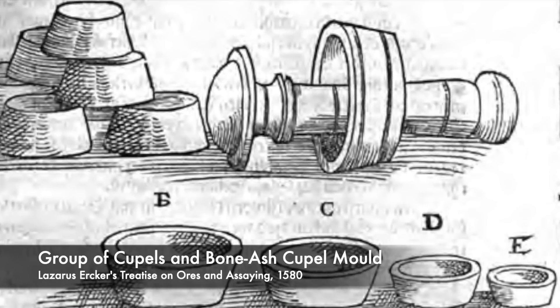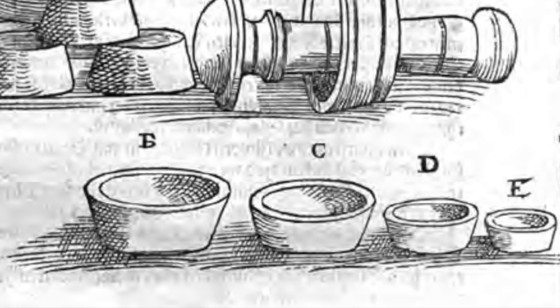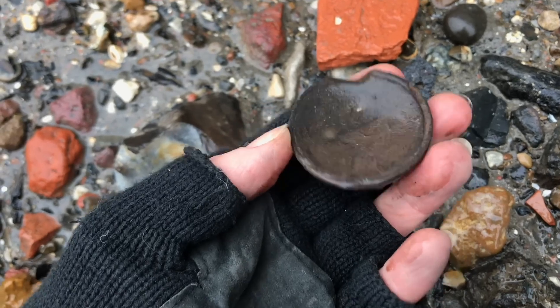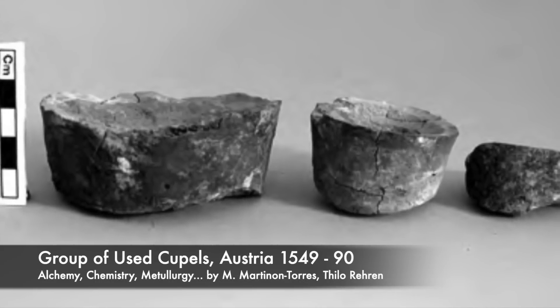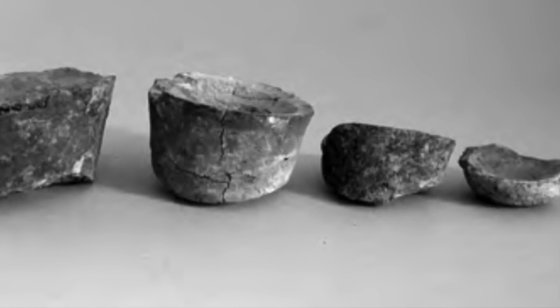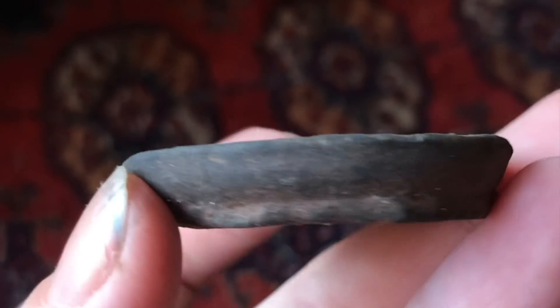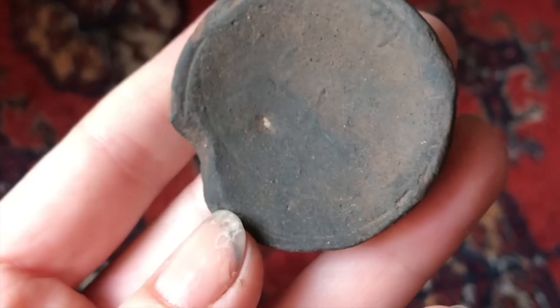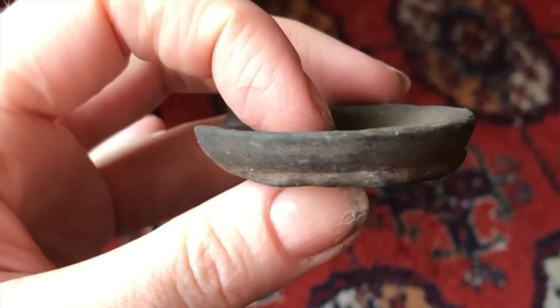Cupels are porous and were often made of bone ash, which absorbed unwanted oxides. This ceramic cupel here has been made with some kind of redware. Richard told me to take a close look at the inside of the dish, as sometimes noble or base metals are left behind after firing. I can't see anything obvious here, but looking through my loupe there are some traces of a silvery substance — just little flecks. Could that be silver? Whatever it is, I'm so pleased with this little slice of alchemical history.